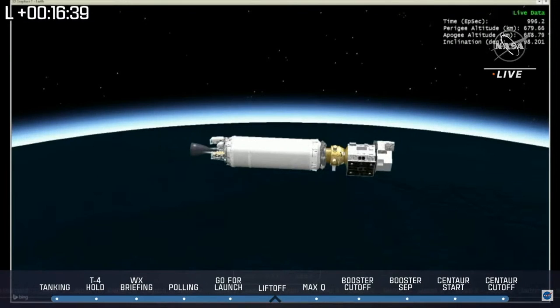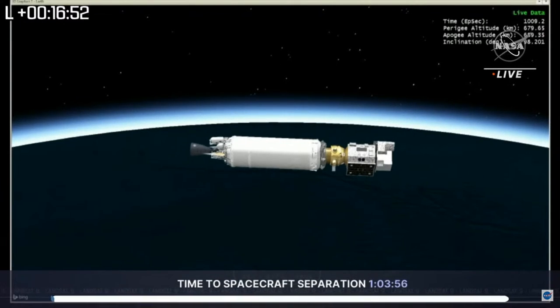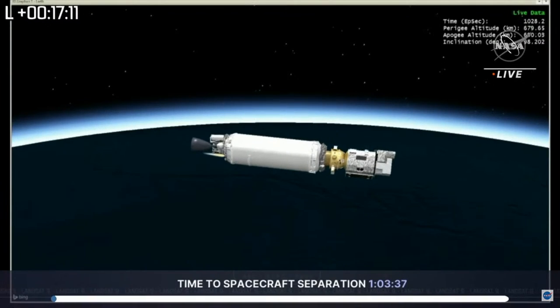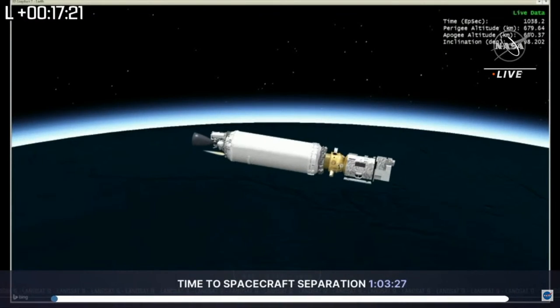We just got confirmation of main engine cutoff. Landsat 9 and the Centaur will coast for a little bit — we're about an hour and three minutes from Landsat 9 separation. As you can see at the bottom of the screen, we now have a new progress bar showing the time to spacecraft separation, currently set at an hour and three minutes. We'll be monitoring everything here and send it back out to the hill with Marie.